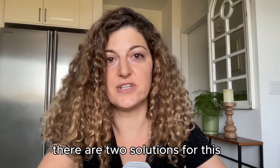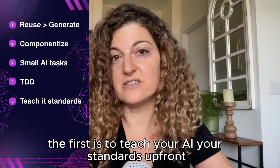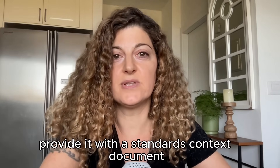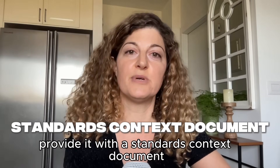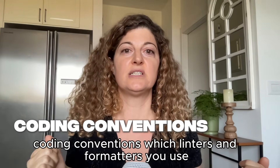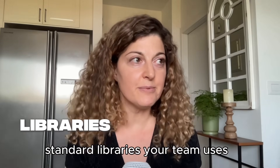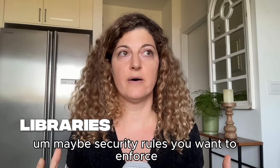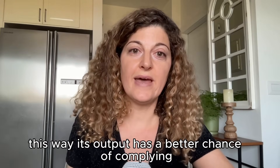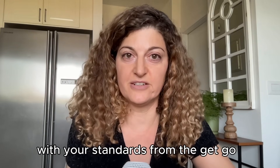There are two solutions for this. The first is to teach your AI your standards upfront by providing it with a standards context document. This document should contain things like coding conventions, which linters and formatters you use, standard libraries your team uses, and maybe security rules you want to enforce. This way, its output has a better chance of complying with your standards from the get-go.